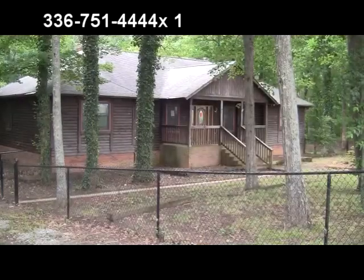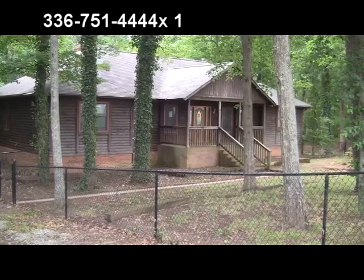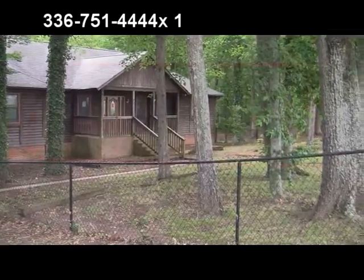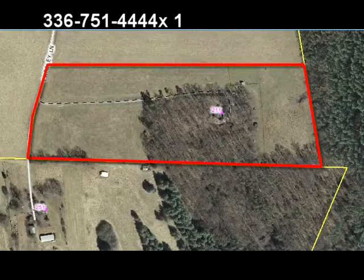The home is a three to four bedroom home with two extra bonus rooms in the basement, a spacious sunroom. This property is bank owned and priced to sell, so give us a call today at 336-751-4444, extension 1.